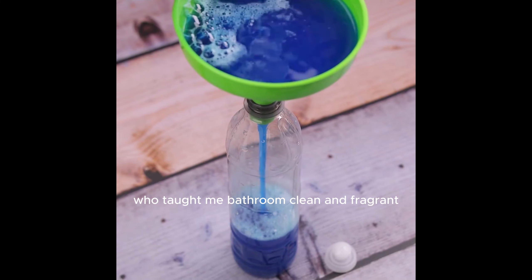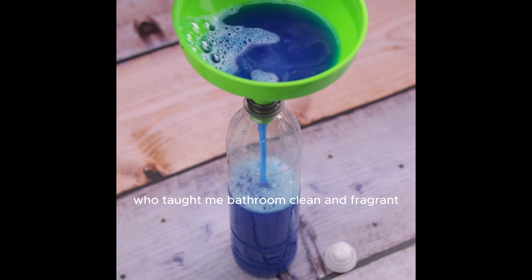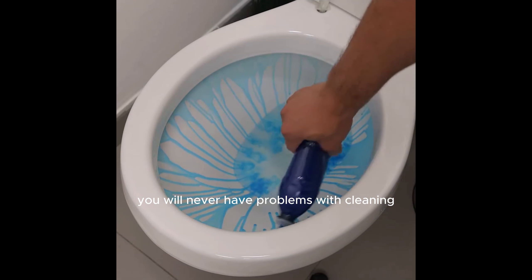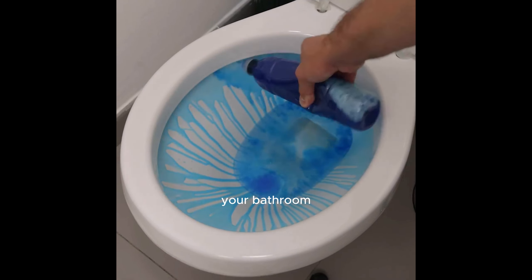The owner of the hotel taught me how to keep the bathroom clean and fragrant. Once you start using this tip, you will never have problems with cleaning your bathroom again.